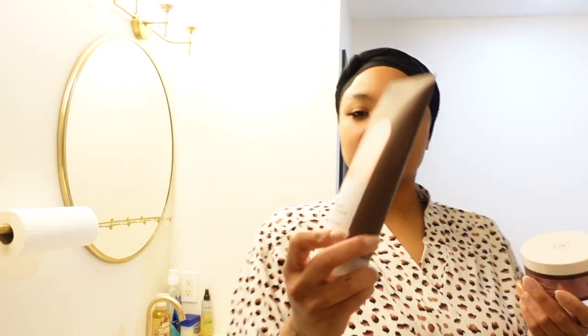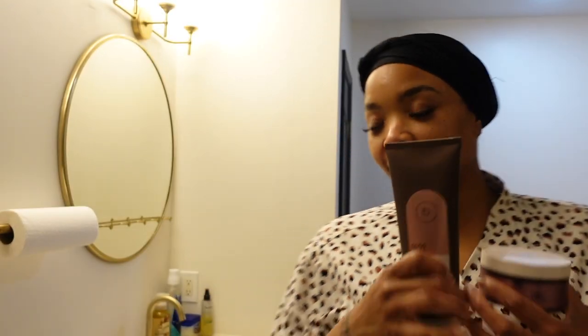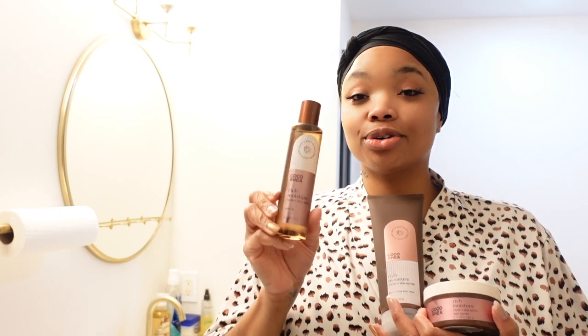Not only did I buy the Cocoa and Shea Butter Body Butter, but I also got the Rich Moisture Moisturizing Body Wash. And then I also got a body oil, because it's summertime and we're gonna have our legs out. The older that I get, the more my self-care is important, and the more I look for things that not only make me feel good but actually take care of my skin. So when I saw this Cocoa Shea Rich Moisture line from Bath and Body Works, I had to get it.